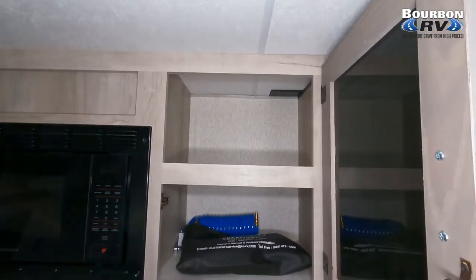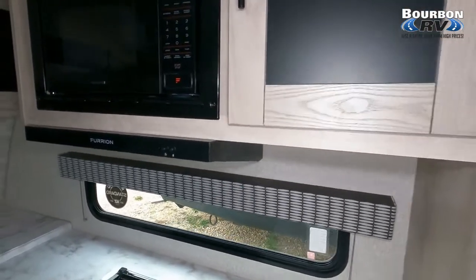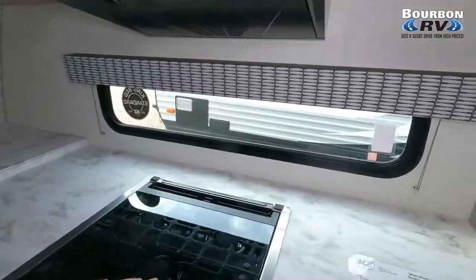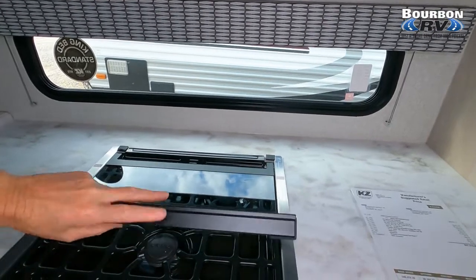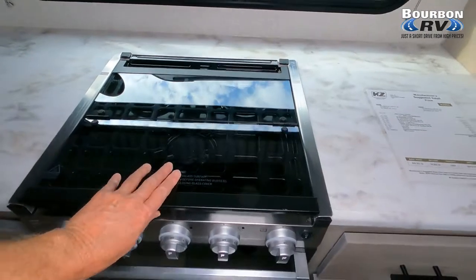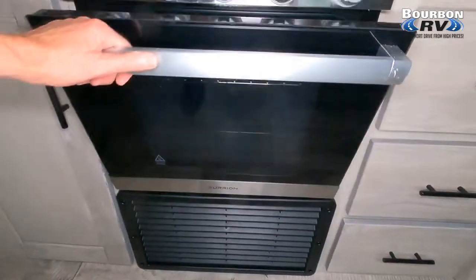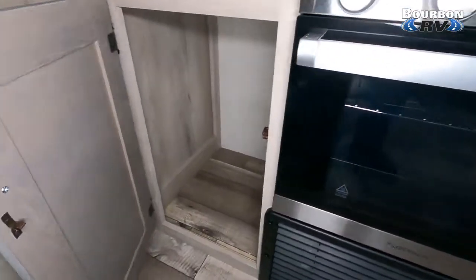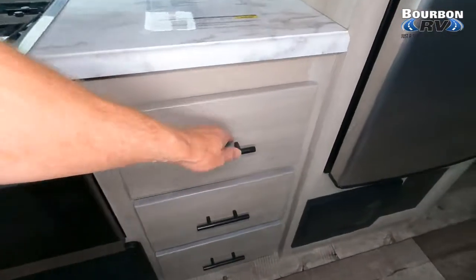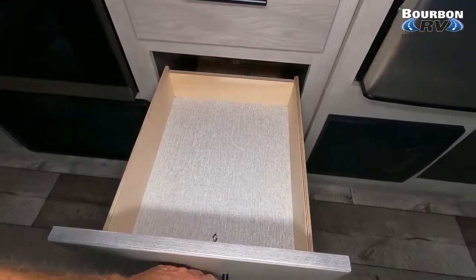Here we see the cabinets and the drawer space — plenty of storage space in this unit. We also have a microwave oven, three-burner cooktop, as well as an oven. On the front, I failed to mention we had a power tongue jack as well as two 20-pound LP bottles. Six-gallon water heater. Here's the oven — nice size. Plenty large enough for a couple pizzas at a time, so if you have a boys' weekend or a girls' weekend and feel like having some pizza and enjoying a campfire.